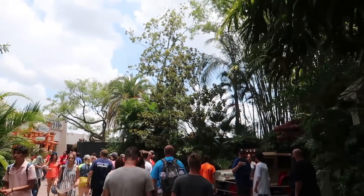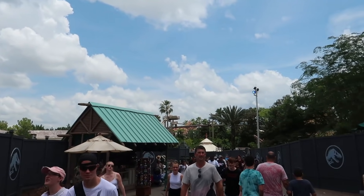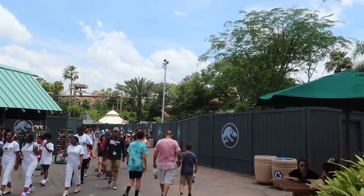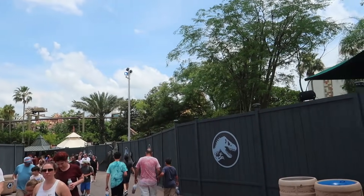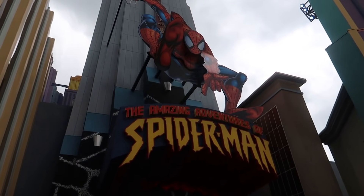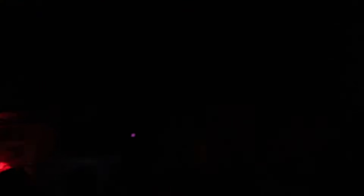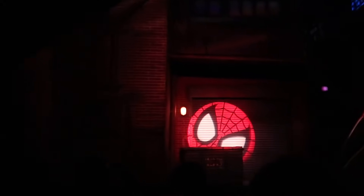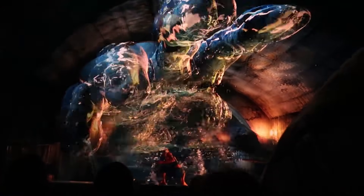Nothing really new happening in the Jurassic Park area since the last time we were here — we'll put a link to that last video in the description. Time to ride Spider-Man — it's a 35-minute wait, but luckily there is a single rider line. We are inside the single rider line for Spider-Man and it doesn't seem like too long of a wait at all. Did you see that? The spider signal — trouble can't be far away.